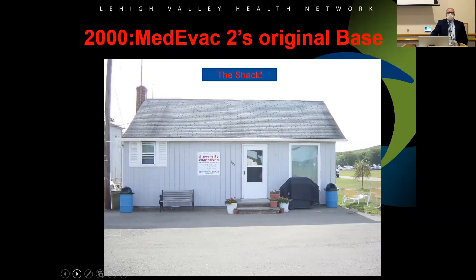Medevac 2 was our second aircraft, based at an airstrip in East Stroudsburg — literally a shack that used to be a fixed-base operations center. When you opened the attic, all the rafters had been burned from a previous fire. In the wintertime, there was no hangar, so when it snowed the pilot had to spend a couple hours cleaning off the helicopter because helicopters don't fly well with ice on the blades.